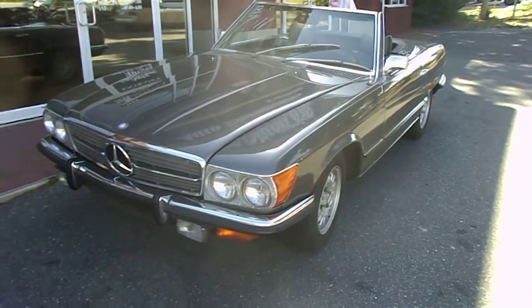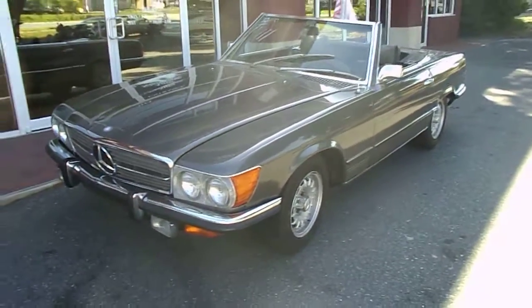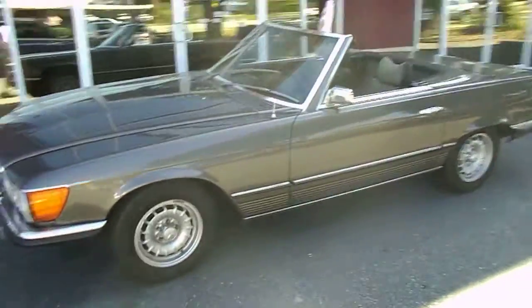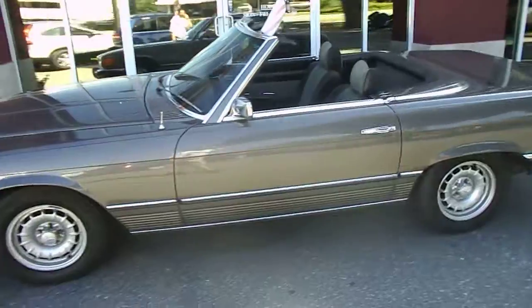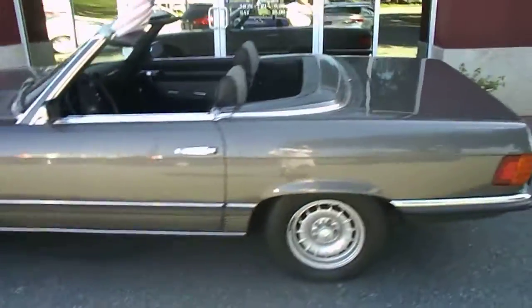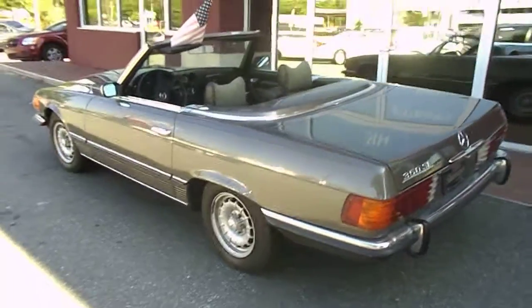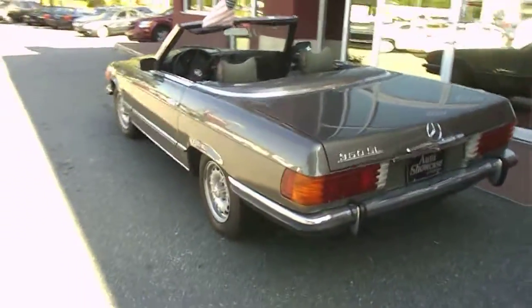Hello everyone, this is Ray Hansel at Auto Showcase, just showing you a unique version of what we get in here from time to time. Take a look at this little Mercedes convertible. This is a 1972 model — it's the 350SL version, which is in really, really nice shape.